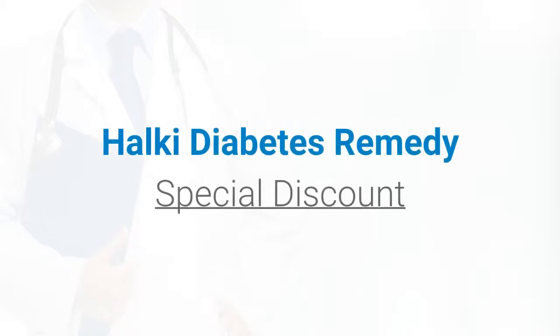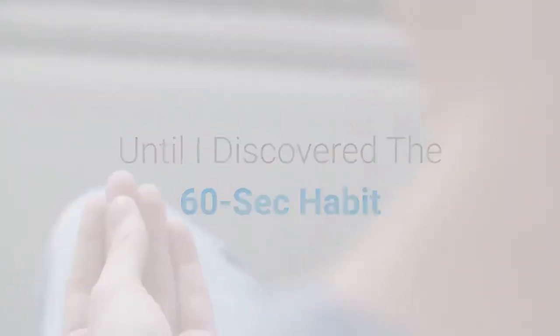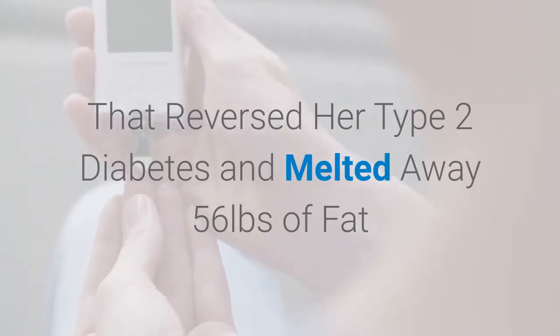A woman was 30 minutes from a fatal diabetic coma, until I discovered the 60-second habit that reversed her type 2 diabetes and melted away 56 pounds of fat.